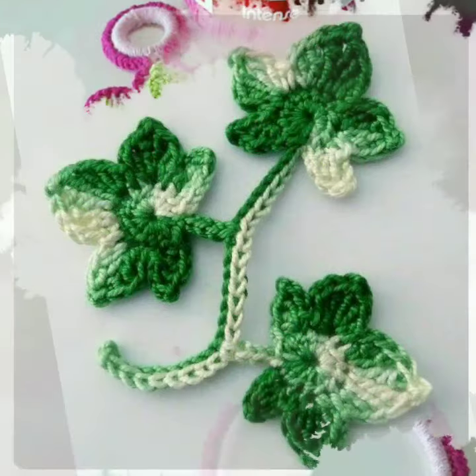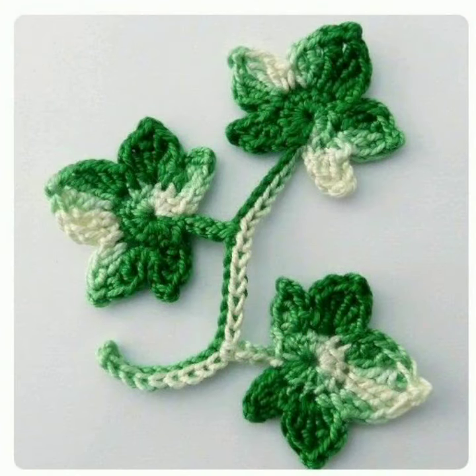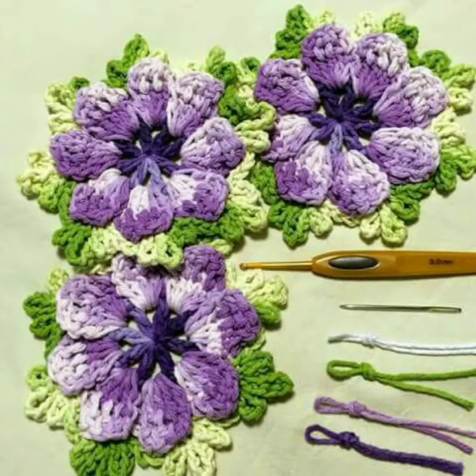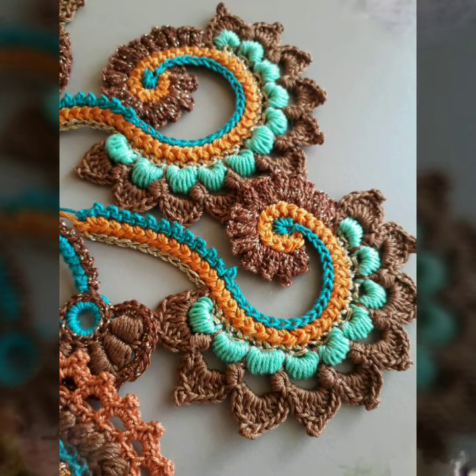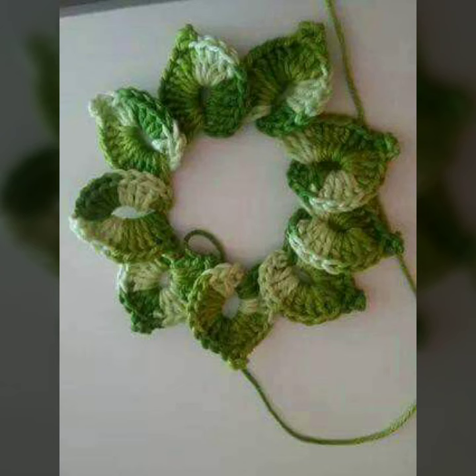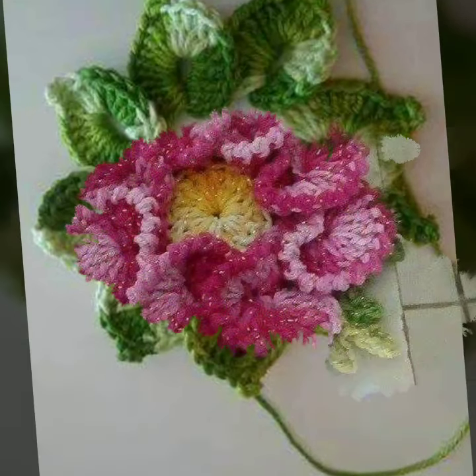You can see these new beautiful crochet flower patterns. I hope you like my videos and enjoy them. Don't forget to subscribe to my channel and don't forget to give your feedback in the comment section.